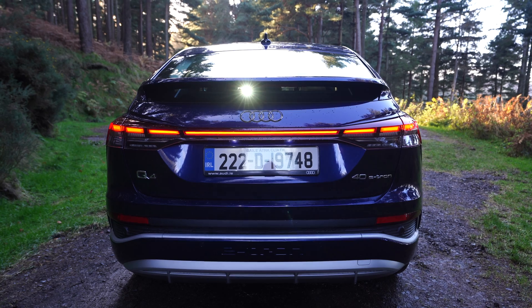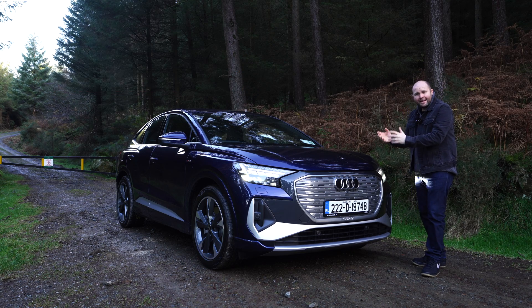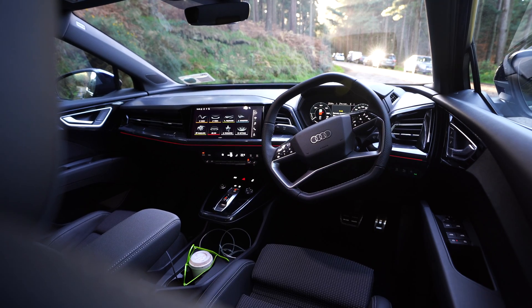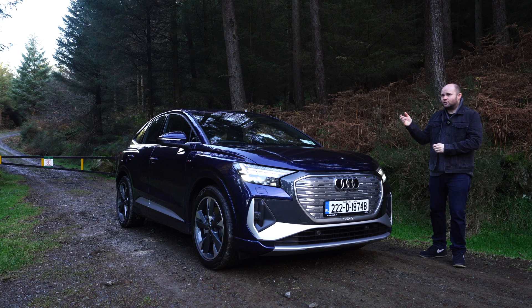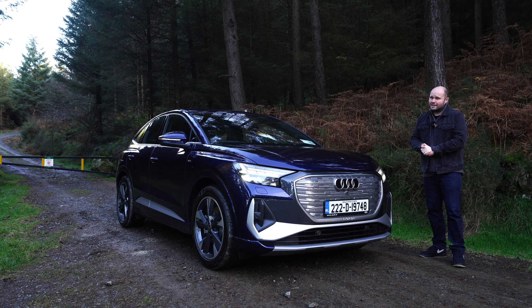The Enyaq Coupe isn't even here yet, so it's probably a little bit unfair to compare it. But back to the Q4 Sportback - you can get it from about €47,000 with the 80kWh battery, usable at 77kWh. It promises a range of up to 500km, or so they say. It's about 10 degrees today and I'm looking at about 400km on a full charge. It's got 200 brake horsepower, it's rear-wheel drive, and let's delve into the boot, because it's very, very good.